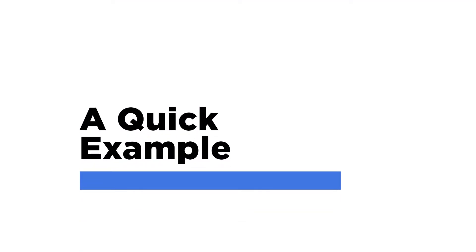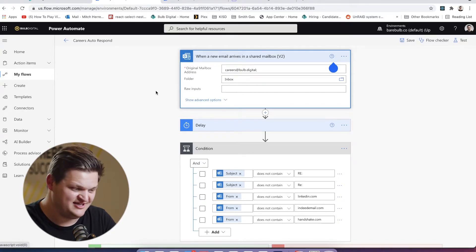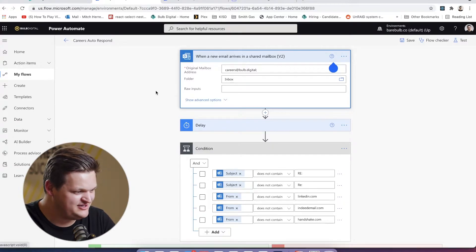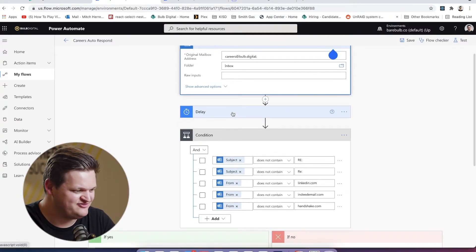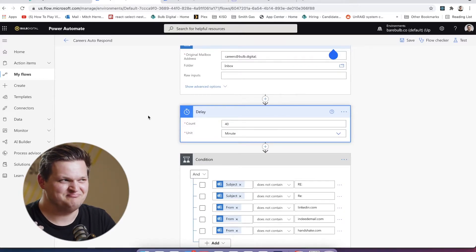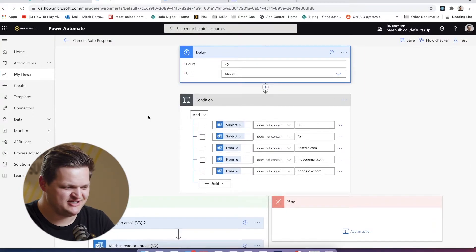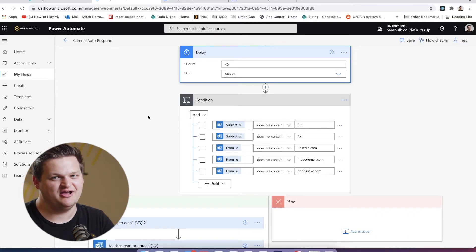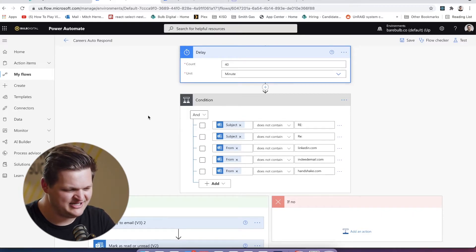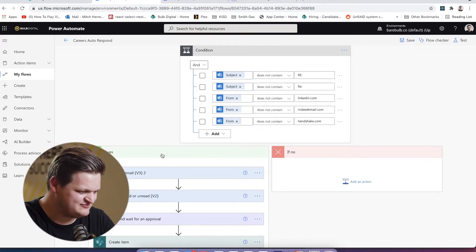To close it out, I wanted to show you an example of the things we've been talking about today. Here's a flow we've created as an autoresponder to our careers email. If you send us an email to careers@bulb.digital, we detect when that happens and then put a delay of about 40 minutes — something that's not instantaneous and doesn't make you feel like you're in an automated system. Then we have some conditions to check that it's not other systems we subscribe to, so we filter out some LinkedIn and Indeed emails so we're not auto-responding to those.